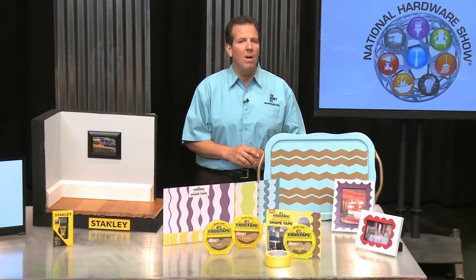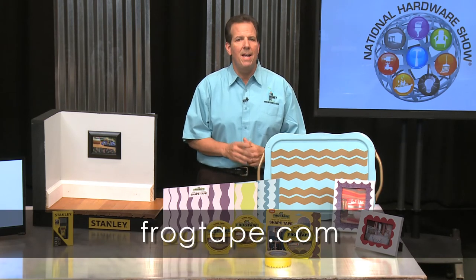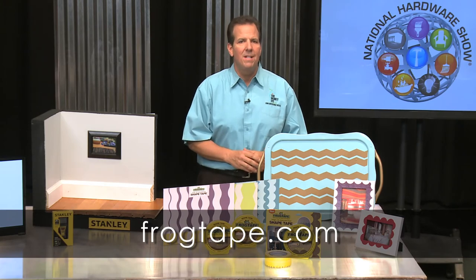FrogTape is available at Walmart, Lowe's, and Amazon.com. For more information about FrogTape and the Earn Your Stripes makeover room contest, visit FrogTape.com.